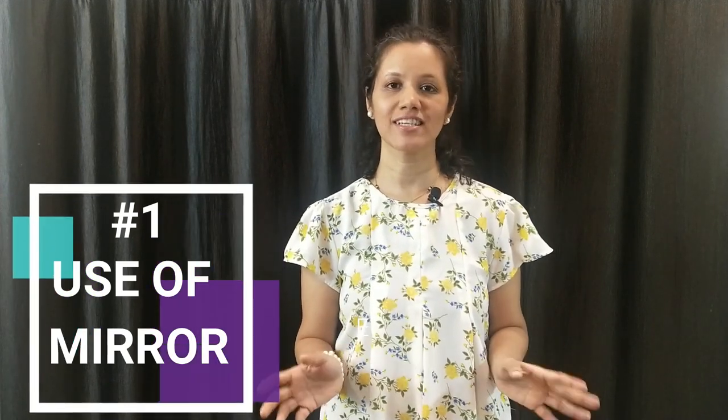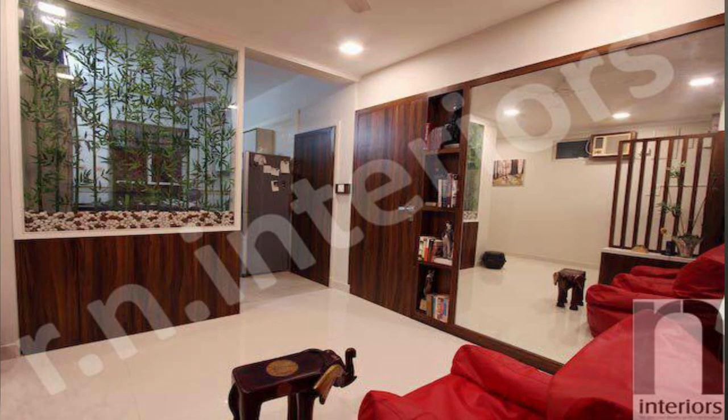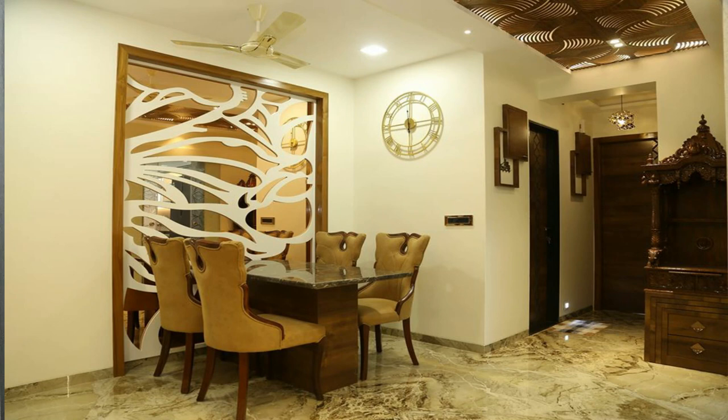Friends, when you talk about creating illusions, there is no option better than the mirror. You can use the mirror to create extra depth in the living room. I like the trick of using mirrors on paneling and walls. You can use mirrors to make the room feel almost double the size. Many designer and decorative mirrors are available in the market in many types, and we will share a quick video about this.